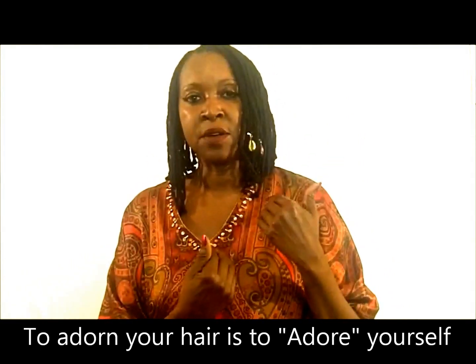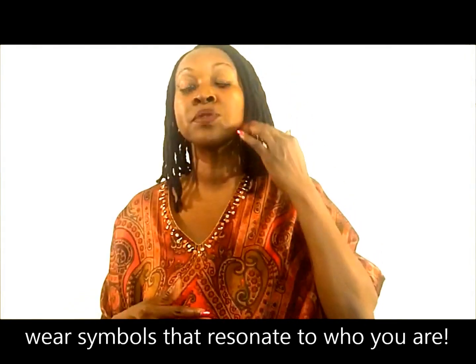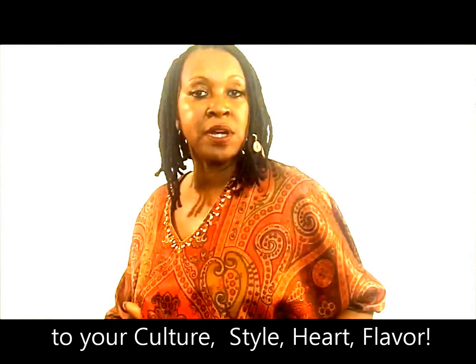You could feel an energy and vibration that would actually edify your spirit. That's the point — to glorify yourself, and I don't mean in a vain way, but actually to adorn your hair is to adore yourself. It is to wear symbols that resonate with who you are, your culture, your style, your heart, your flavor. In all of the collections of the cowrie shell, I tried to bring something ancient, old, classic, and historic and blend it with the new — embracing those things we know distinctly as our color, our culture: color, texture, and style.